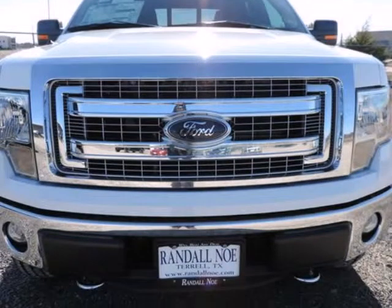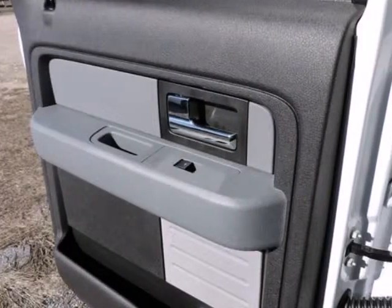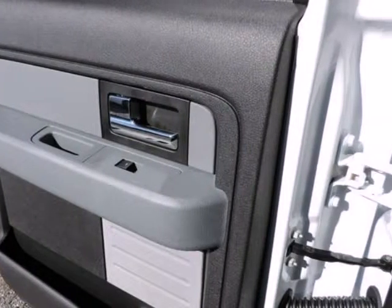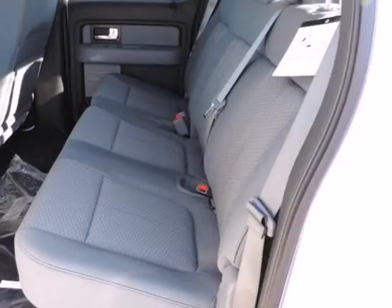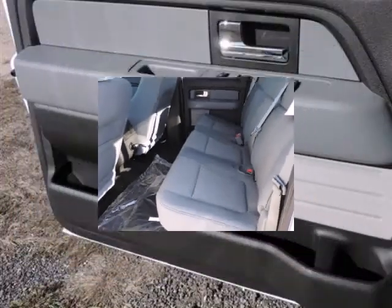that its F-150 has the only full-size pickup with six-speed automatic transmissions across the entire lineup. Another feature that stands out even against rival models from Ford, Chevy, and GMC is MyFord Touch — an all-encompassing connectivity and infotainment system.